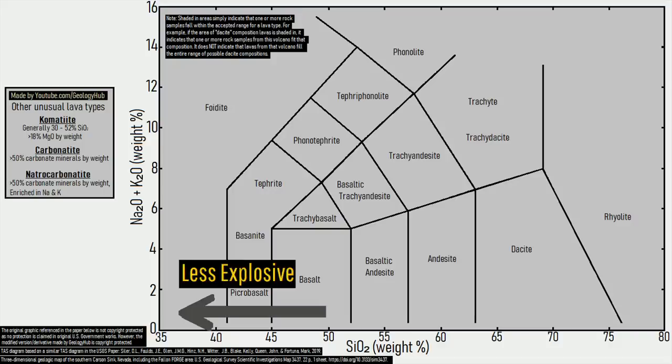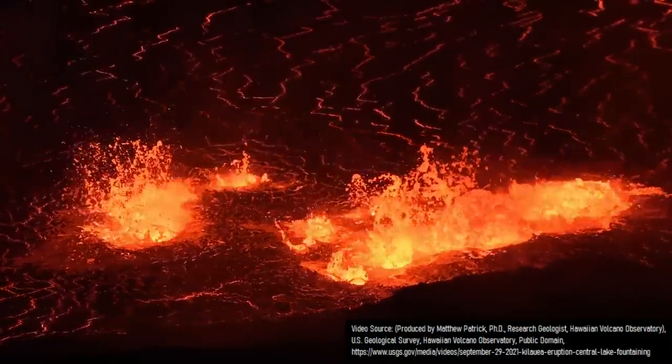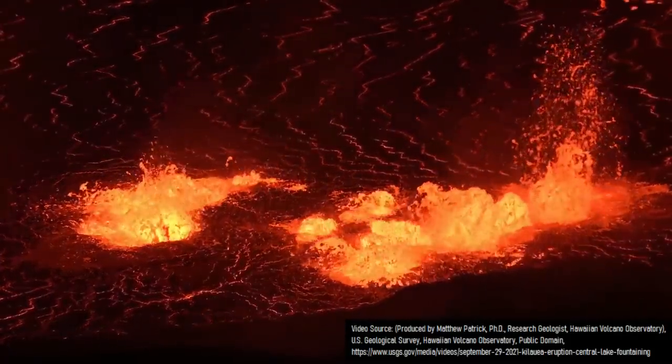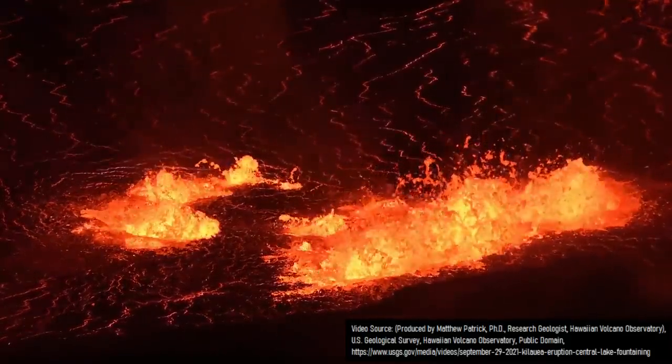generally speaking, the more silica-rich a lava type is, the more explosive the eruption it is associated with will be. Kilauea during the last 100 years has almost exclusively erupted basalt, which has more than 45% but less than 52% by weight silica.